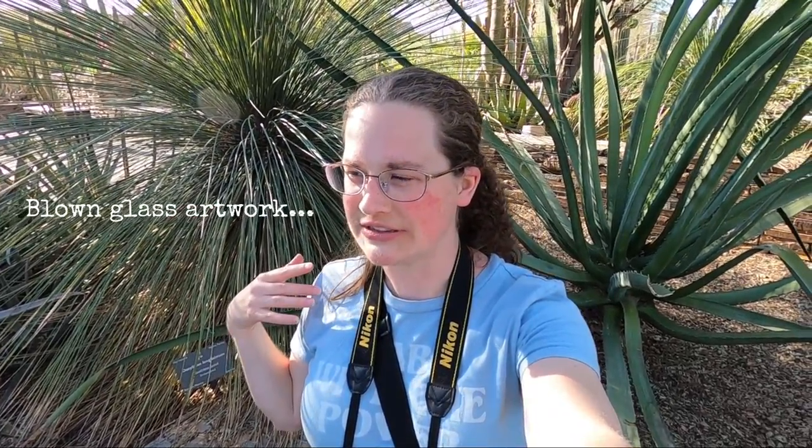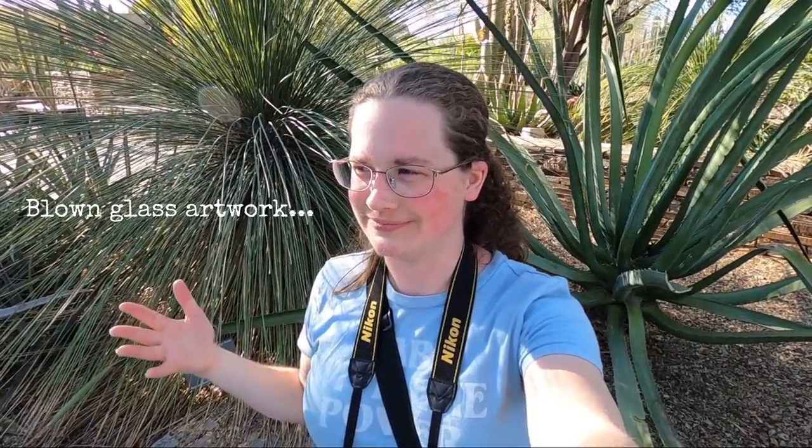We are at the Desert Botanical Gardens in Phoenix, Arizona today and we haven't really gotten very far, but I'm already super in love because I love succulents and cacti and all of that. There are so many different species here and it's so beautiful. There are also these really cool blown glass works of art, and it's just really cool.